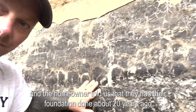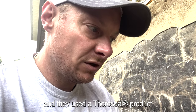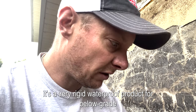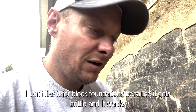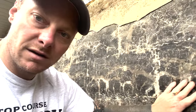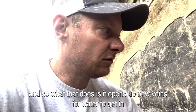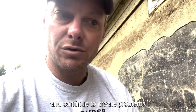The homeowner told us their foundation was done about 20 years ago using a Thorosil product — a very rigid waterproof product for below grade. Even though it's rated for below-grade use, I don't like it for block foundations because it gets brittle and cracks. You can see the remains of that here, and what that does is open up new veins for water to get in and continue to create problems.